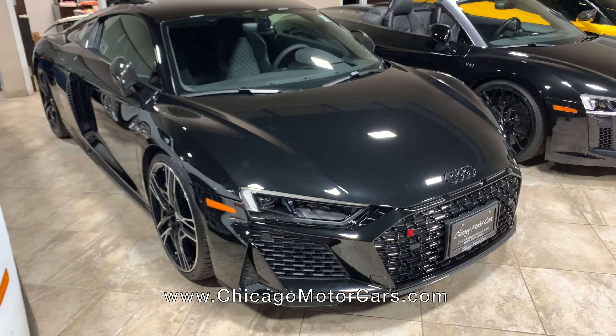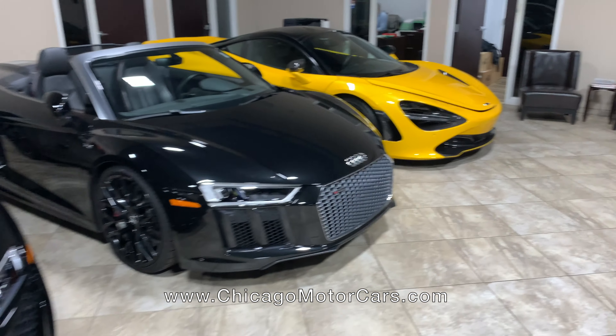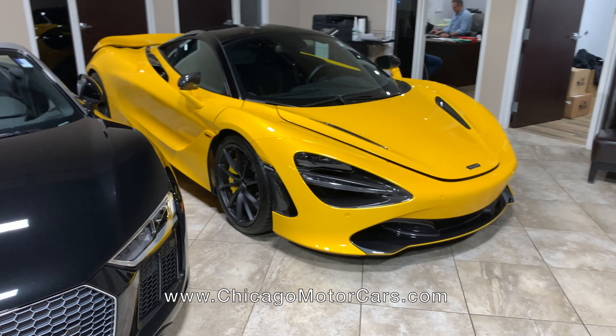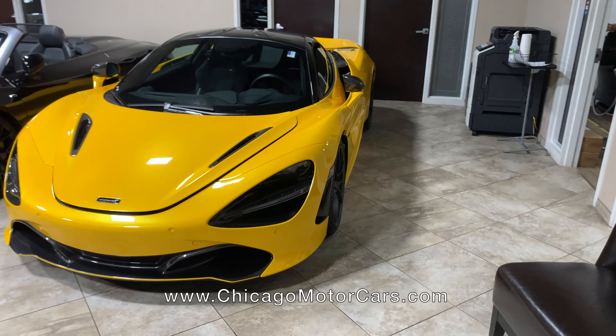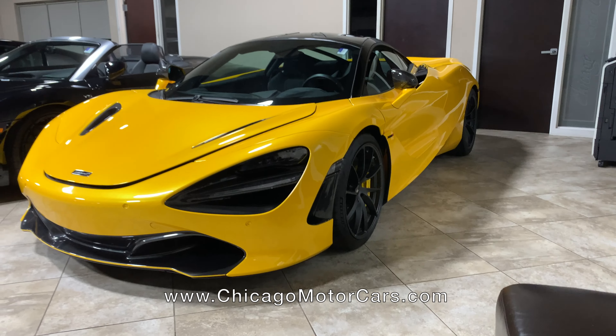Over here, a pair of R8s — you can choose if you want your top up or top down. And then a beautiful McLaren 720S over here. Absolutely sick car, super lightweight. Sitting here actually doesn't do it any justice — it looks much better sitting out on the road. Very cool lines on that one.